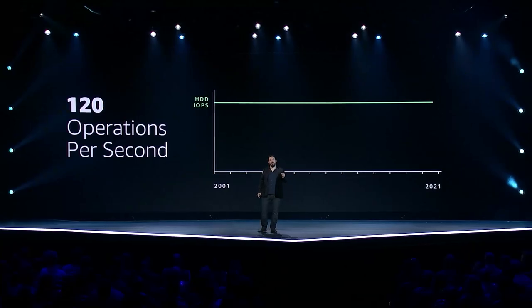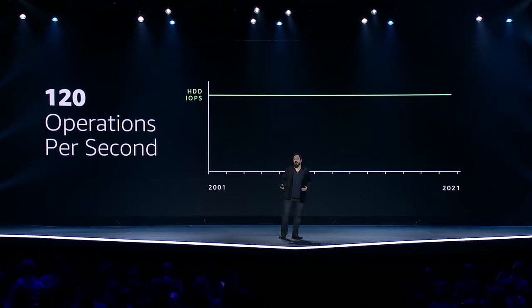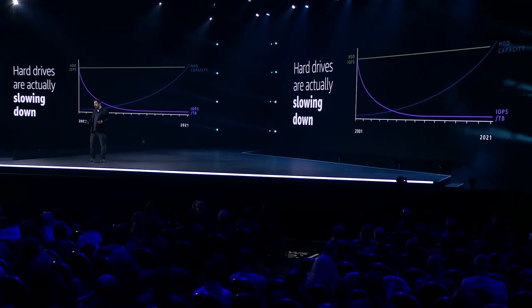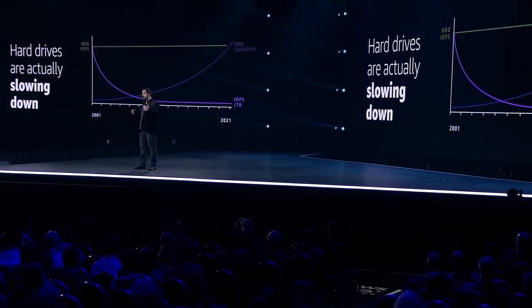As remarkable as the mechanical engineering is, the mechanical aspects of hard drives haven't improved in decades. If you're doing random reads and writes with a hard drive, you're doing 120 operations per second. That's the number today, 10 years ago, and 20 years ago. But hard drives have improved — drive manufacturers have methodically increased the density of magnetic coating material on the platters, so hard drive costs on a per-terabyte basis continue to improve. But combining denser drives with stagnant random access means that on a per-terabyte basis, hard drives are actually slowing down.